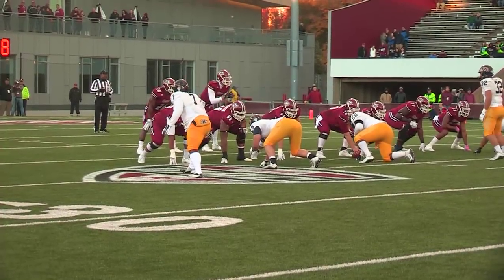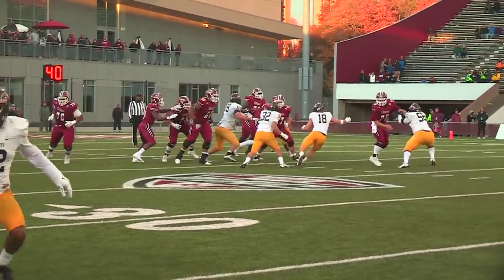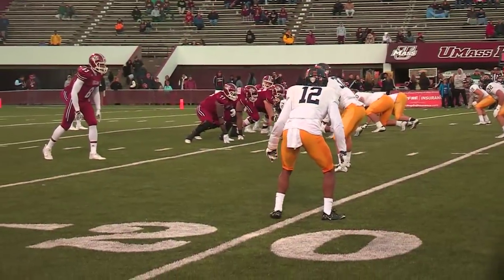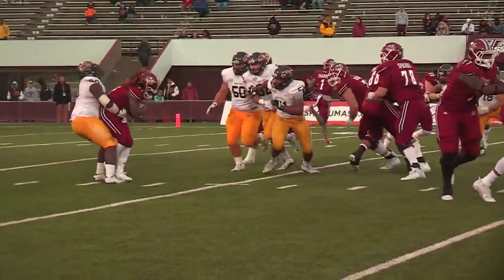UMass will go into the shotgun with running back Lorenzo Woodley to his right. He's going to throw — steps up, pressure coming — and they get pressure on him and bring him down for a sack at the 21. First and 10 UMass from its own 15 yard line.